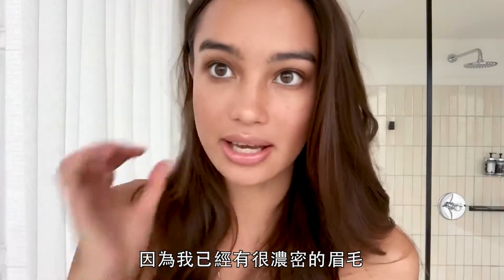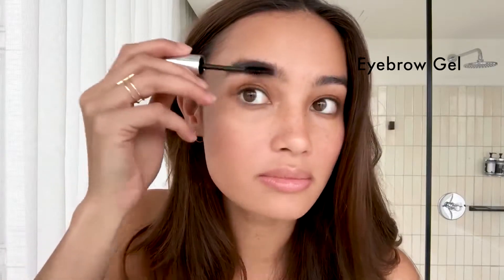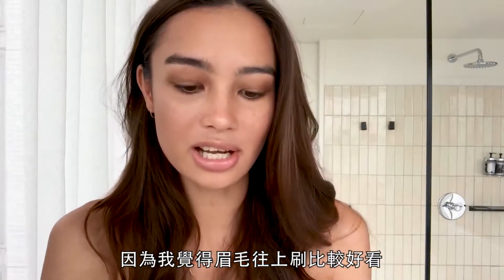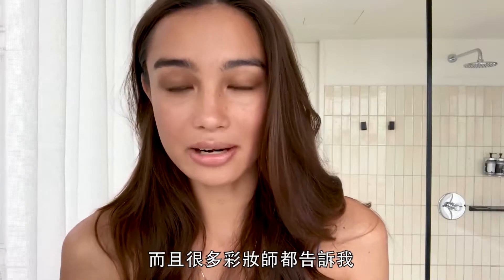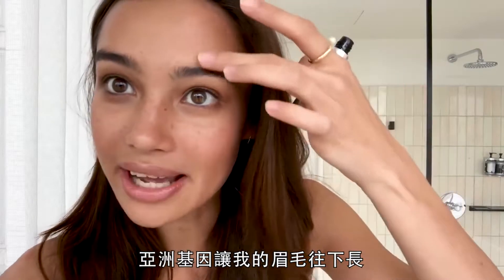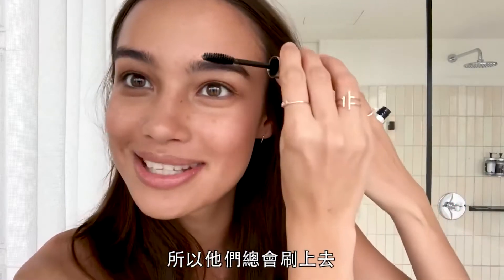I don't put much on my eyebrows because I already have really thick ones. I only brush them up with a brow gel — my brows look better brushed up. A lot of makeup artists have told me this is an Asian gene where the eyebrows just go down, so they always bring them up.